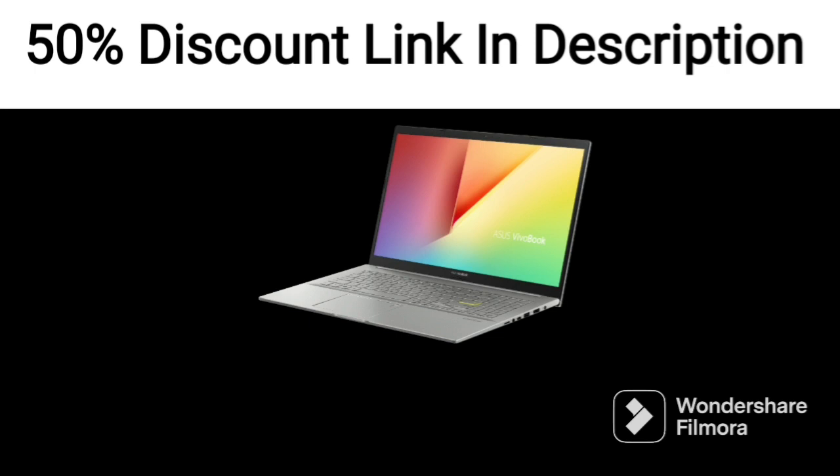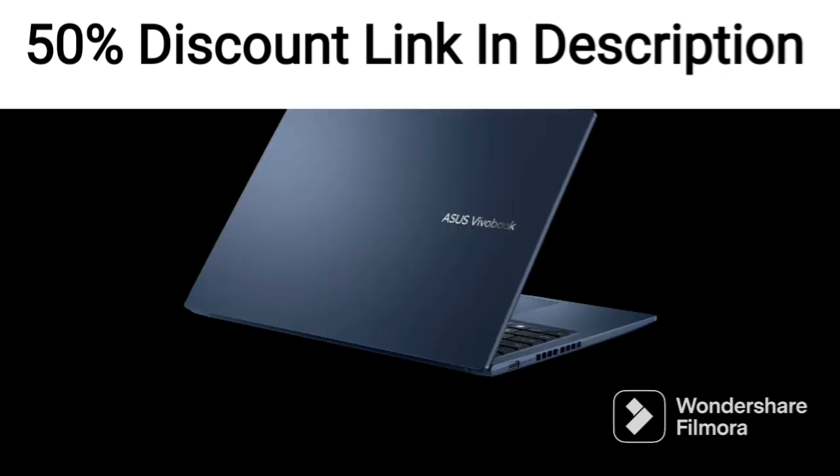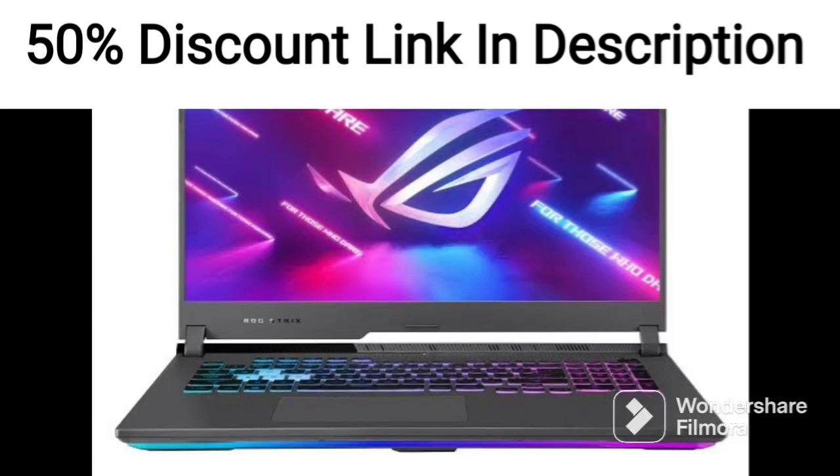The laptop's audio performance is excellent, with two speakers that deliver crisp and clear sound. It also has DTS-X Ultra audio technology that provides an immersive audio experience during gameplay.